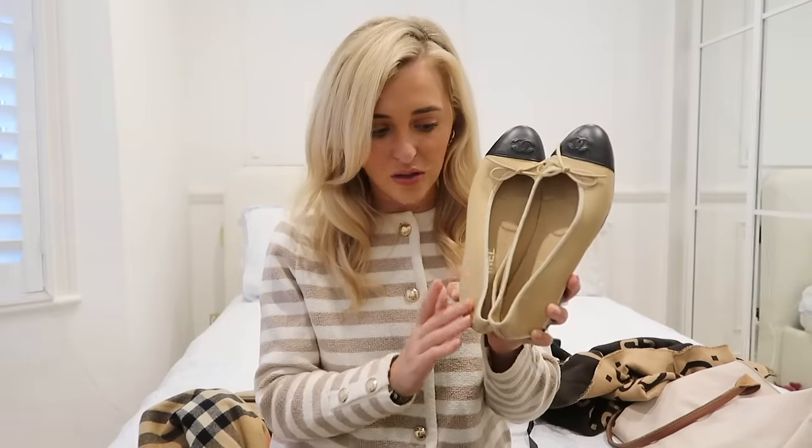I promised myself I wouldn't spend money on designer shoes because ultimately they do get ruined when you walk on the ground in them. So I'm going to link some dupes — Marks & Spencer have a really good version for literally £25–30. But in terms of Chanel, I love that it's such a smooth leather. They're narrow, which is probably why they hurt me, but they look so chic and make any outfit feel put together.